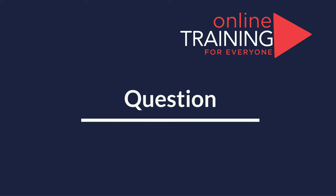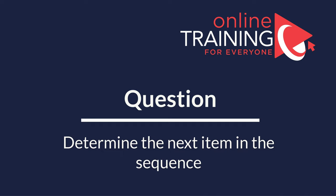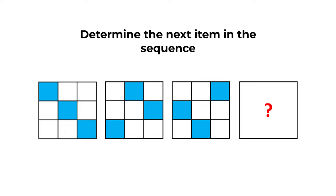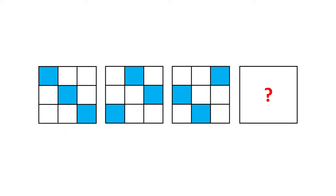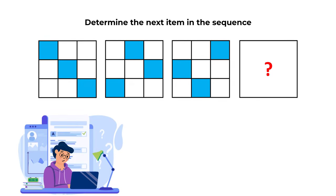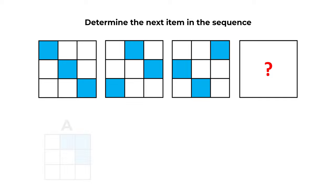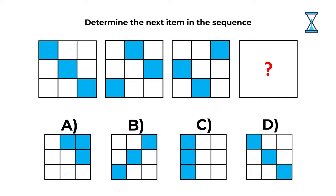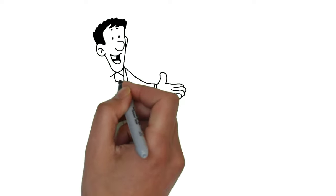Here is a very interesting problem where you need to determine the next item in the sequence. You are presented with a sequence of large squares, each containing 9 small squares inside. The small squares are of different colors. You need to determine the next item in the sequence from 4 different choices: A, B, C, and D. Give yourself 20 to 30 seconds to find the solution.